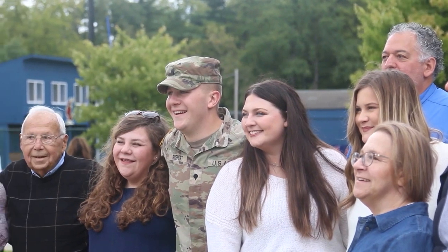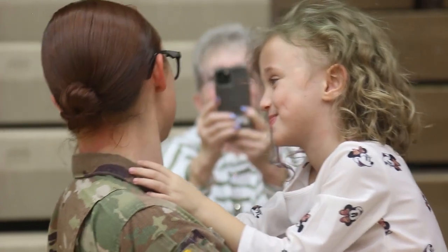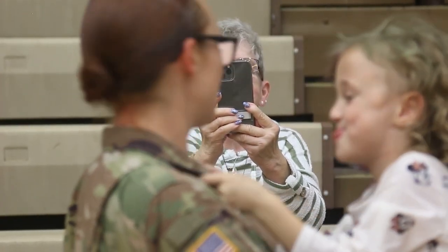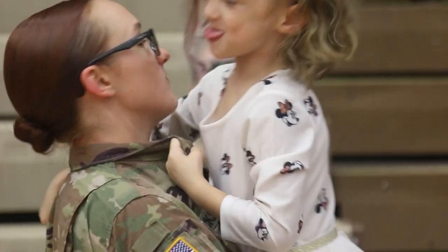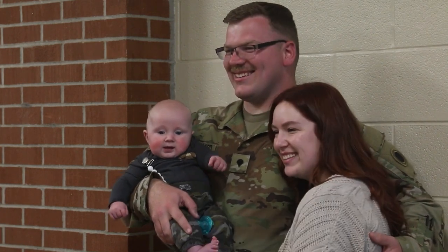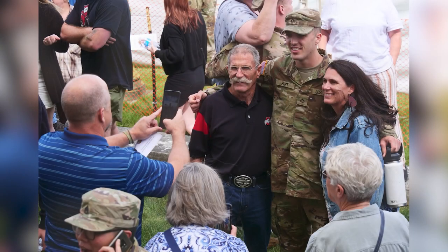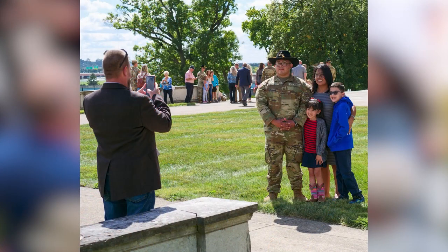Thank you for agreeing to serve and to protect and advance the cause of freedom here in America and around the world. The units deploying include the 1st Battalion 148th Infantry Regiment, 1st Battalion 134th Field Artillery Regiment, the 237th Brigade Support Battalion, 2nd Squadron 107th Cavalry Regiment, the 837th Engineer Battalion, and Headquarters and Headquarters Company from the 37th Infantry Brigade Combat Team — with over 1,000 soldiers deploying.